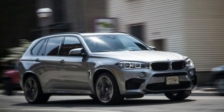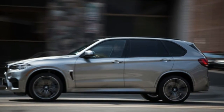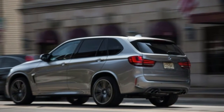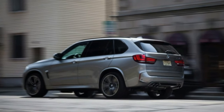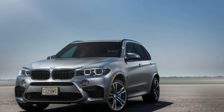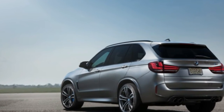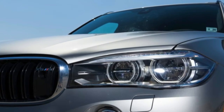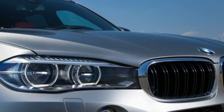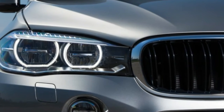The BMW X5 M is a perplexing vehicle. Viewed through the eyes of a purist, it is everything a sporting BMW shouldn't be — which is to say it's huge, heavy, and, duh, an SUV. On the other hand, it is also very fast, an attribute that appeals very much to our primal instincts. Many affluent consumers, however, suffer no such internal conflict. Conditioned by years of having their every whim catered to by marketers and manufacturers,